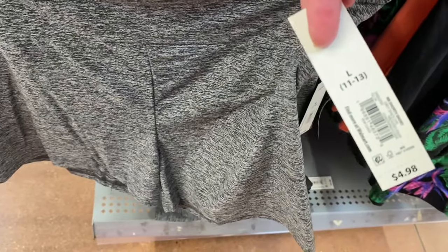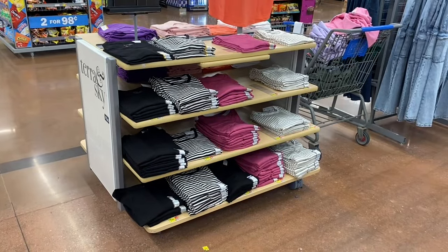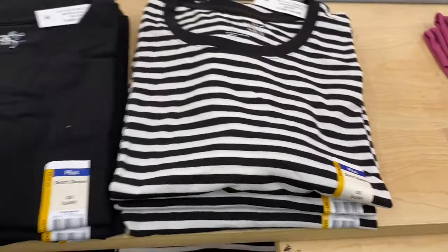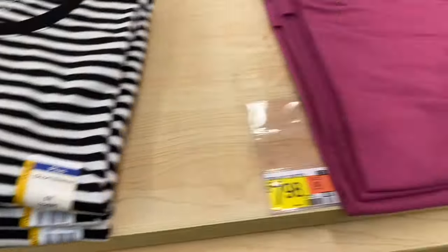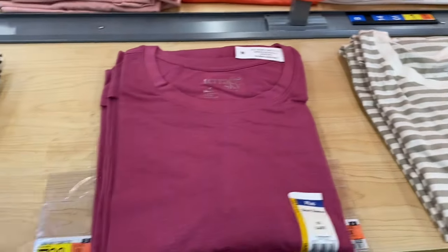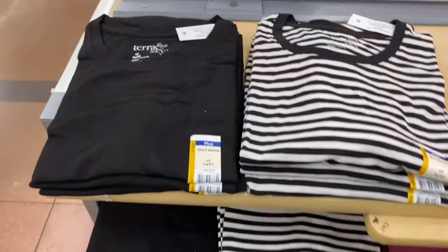Bike shorty shorts, $4.98 — previously in black and peach, now also in gray. Terra Sky plus-size short sleeve crew tee, $7.98, 0X to 5X — comes in gray/beige, solid pink, black, and white.